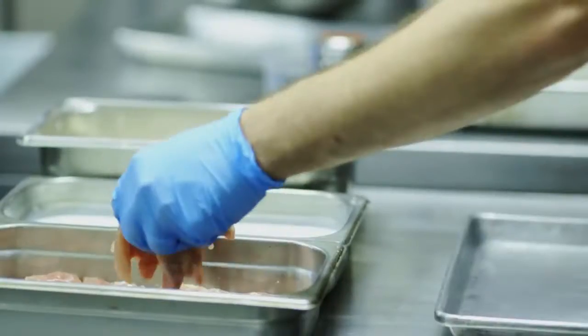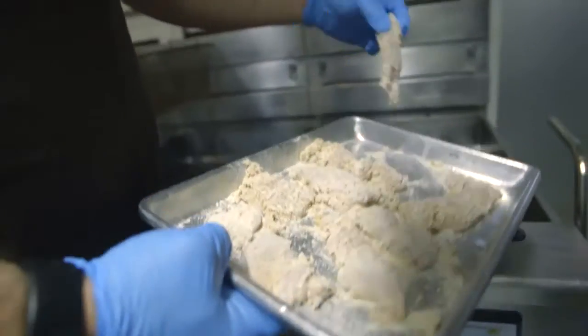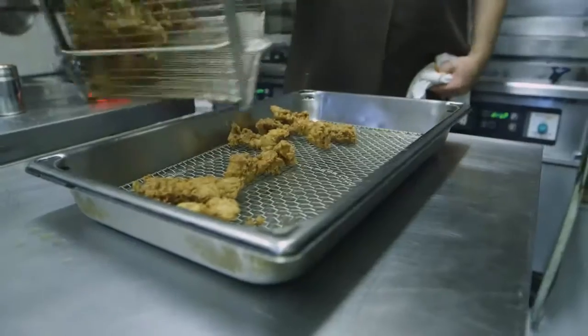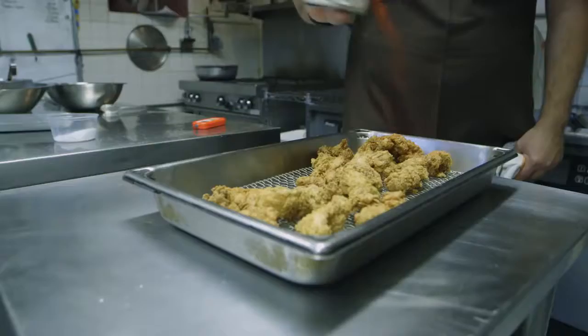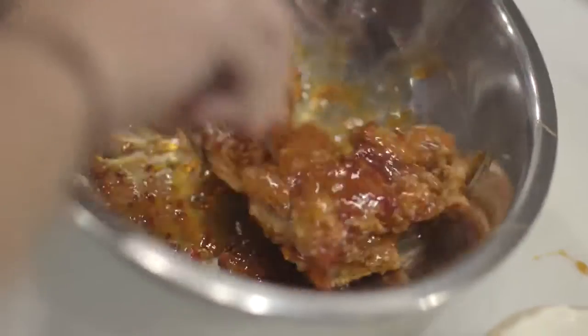These are actually pieces of the thigh that we cut into strips, and we brine that chicken overnight. We dip it in some buttermilk and then our seasoned flour that makes up our normal fried chicken in the restaurant. It comes out of the fryer, we sprinkle a little smoked paprika on it. We take the chicken strips and toss them in a sweet chili sauce so they're kind of coated and gooey.